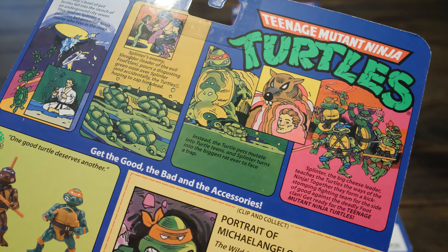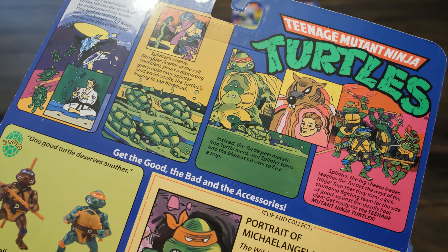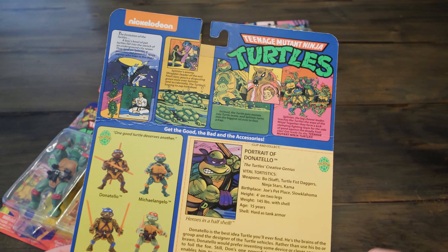But let's take a look at the backs of these boxes before we take the turtles out. As you can tell, there's some excellent comic book style artwork, along with a brief description of the turtle.